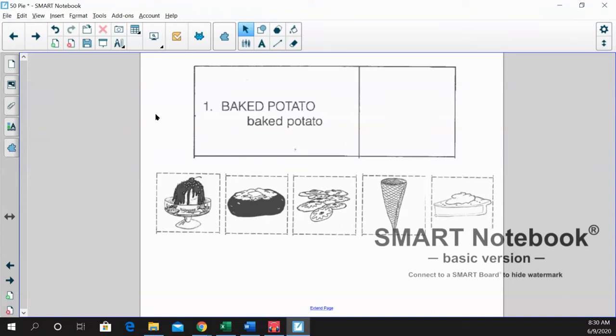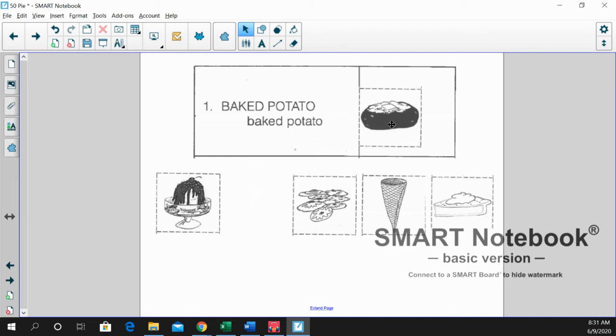Let's do worksheet B for our word of the day, pie. We're going to find the picture that matches the word. First word is baked potato. You guys have done really nice work with that. There's our baked potato with butter.